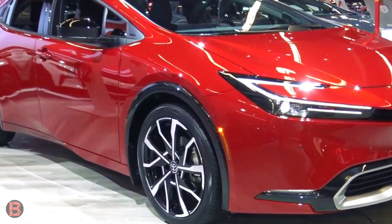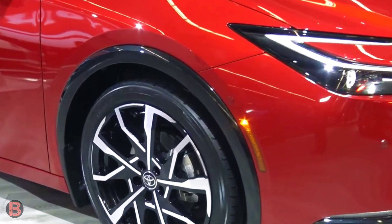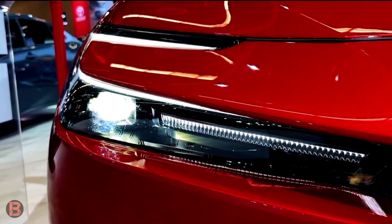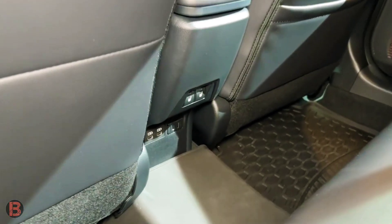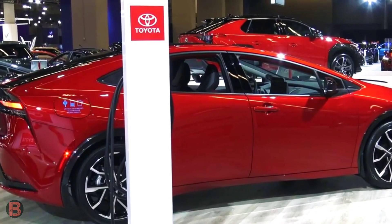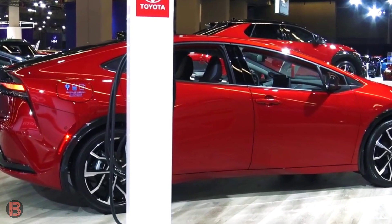Since the 2023 Prius Prime casts a bigger shadow than before, the interior will offer a bit more space than last year's car. The lower seating position and overall reduced height may give occupants the impression that things are a bit more cramped. Cargo space should be increased thanks to the battery pack's new housing under the rear seat.